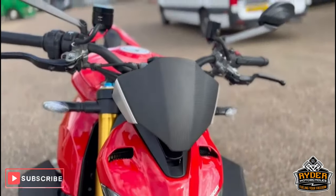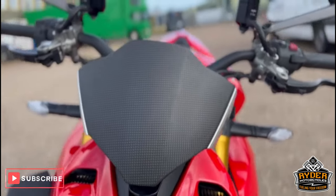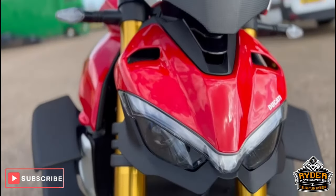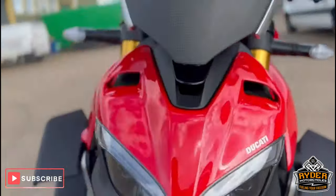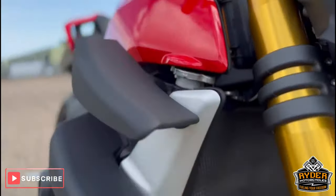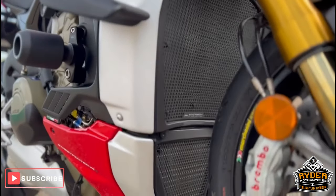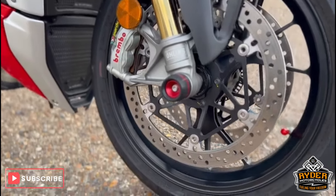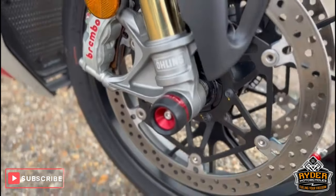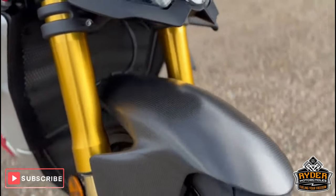We'll start off at the front. It's got a Rizoma carbon fiber shield on there — flyscreen — all in nice condition. Headlights are all nice. You've got Evotech radiator guards, again really nice condition. You've got Rizoma spindles on the front on both sides, and a carbon fiber mud guard.